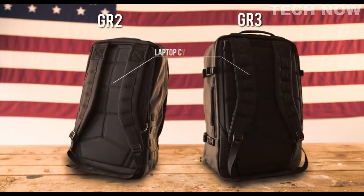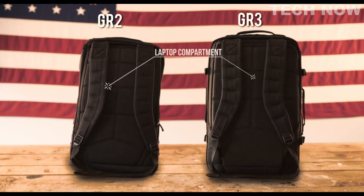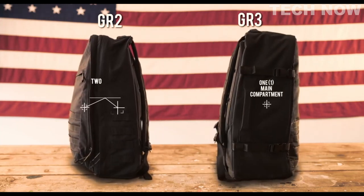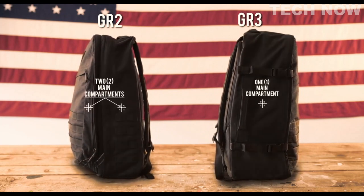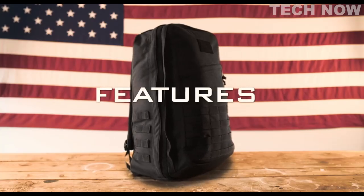GR2 versus GR3 — they're both excellent travel rucksacks, and they both have a bomb-proof laptop compartment. The main difference is GR3 has just one main compartment, whereas GR2 has two main compartments plus a bunch of additional pockets and organization.